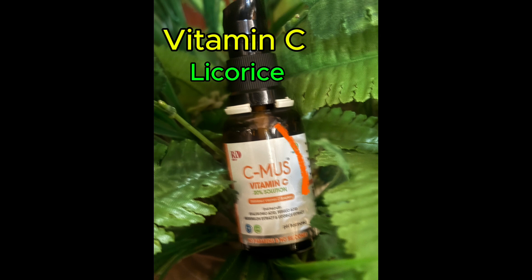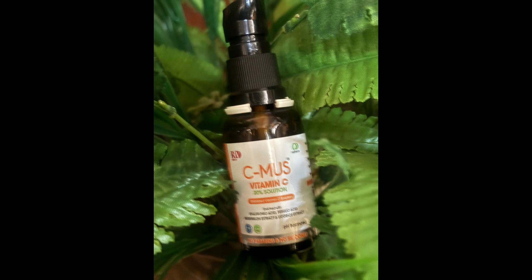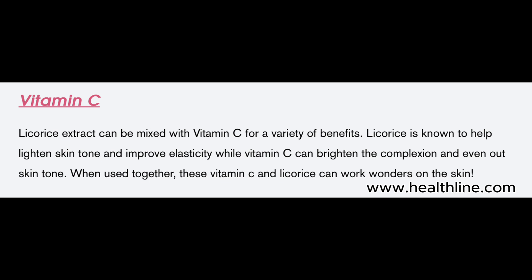In combination with vitamin C in a topical solution, the synergistic effect creates a magic on skin. Licorice lightens the skin and improves elasticity, while vitamin C brightens the complexion and evens out skin tone.